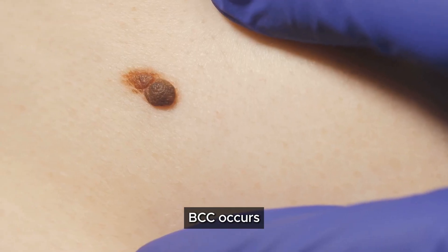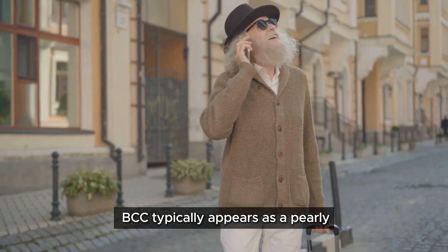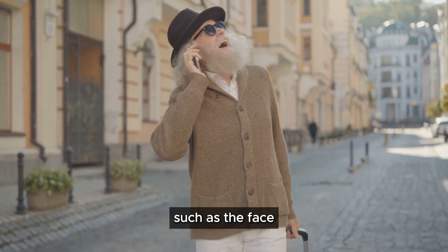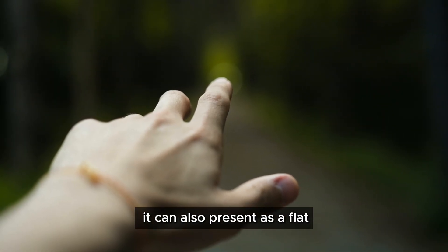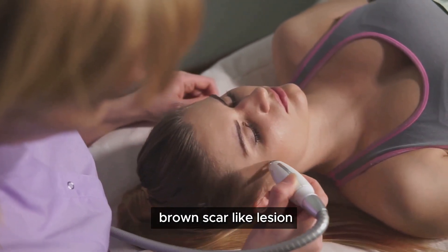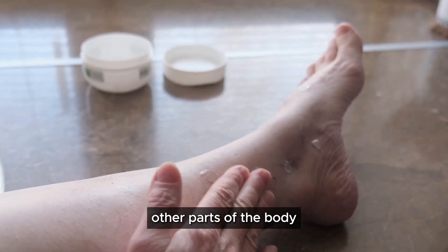BCC occurs when basal cells undergo abnormal growth and division. It typically appears as a pearly or waxy bump on sun-exposed areas of the skin, such as the face, ears, neck, scalp, shoulders, and back. It can also present as a flat, flesh-colored or brown, scar-like lesion.